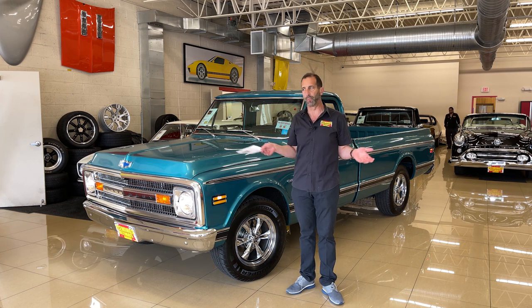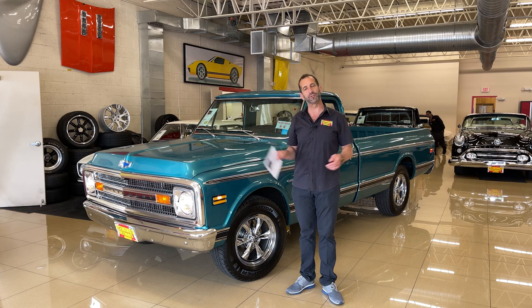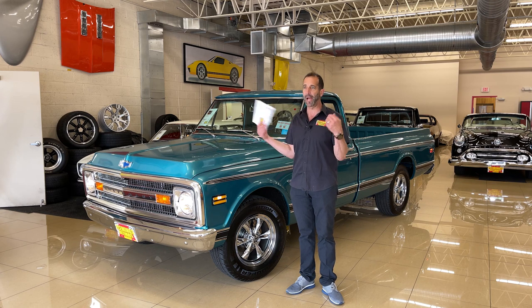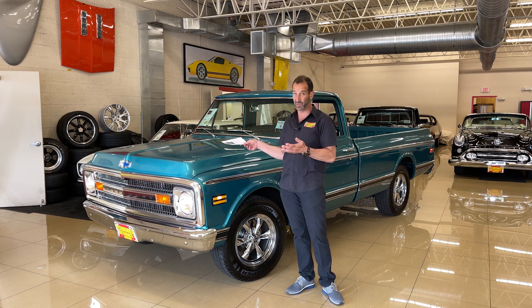How is it possible to over-restore a pickup? Well, when you make it so much nicer than it was from the factory, that's how it becomes over-restored. Who would do such a thing? I would definitely do such a thing, because who wouldn't want a truck that's a little better than it was when it was new? Perfect.